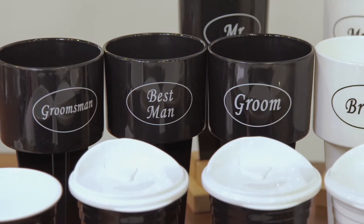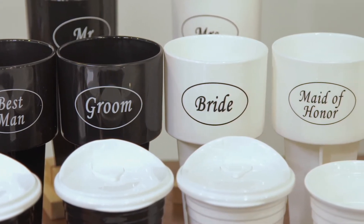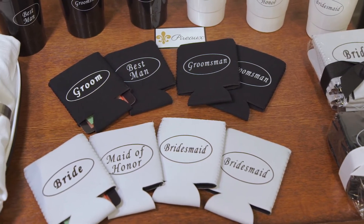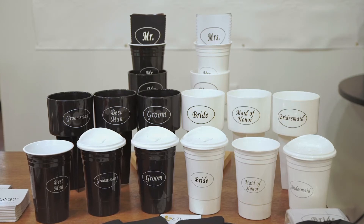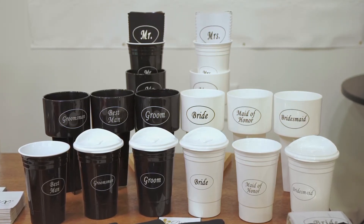We also have a new bridal party wedding gift line. You can say bachelor red swag and we have it available for the whole bridal party — from the groom, bride, maid of honor, best man, bridesmaid, and groomsman. You can get it in the Spikers, the Le Cups, and in a Hugger holder.